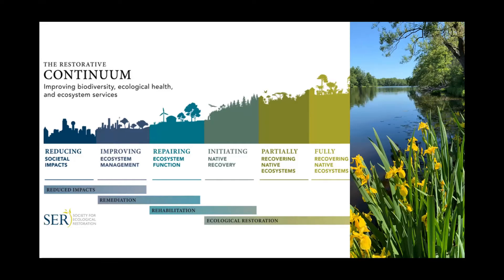Ecological restoration is actually part of a continuum of restorative activities, acting as one of many strategies being utilized to contribute to biodiversity conservation. This includes increasing carbon sequestration and the delivery of other vital ecosystem services like improving human health and well-being, and enhancing positive human connections with nature. This continuum includes a range of activities and interventions that can help improve environmental conditions and reverse ecosystem degradation. As you move from left to right through this continuum, ecological health, biodiversity outcomes, and the quality and quantity of ecosystem services all increase together.